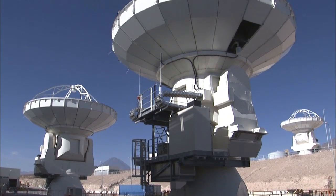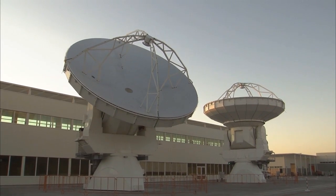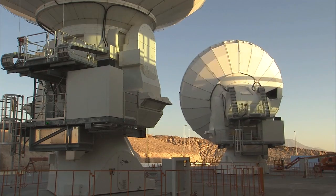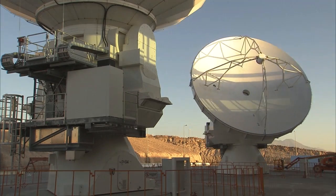Each new antenna must meet very strict requirements. The surface of each dish is accurate to much less than the thickness of a sheet of paper, and the antennas can be pointed precisely enough to pick out a golf ball at a distance of 15 kilometers.